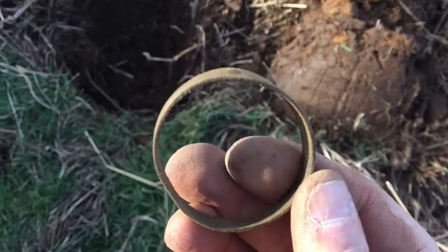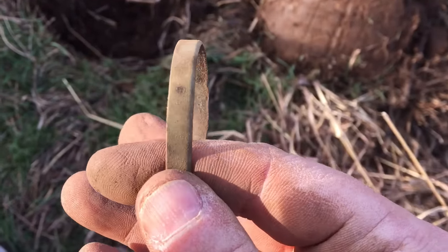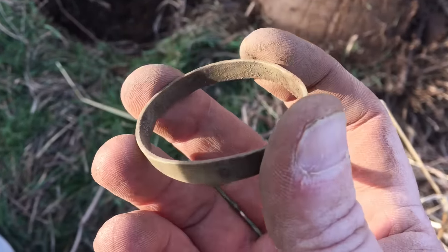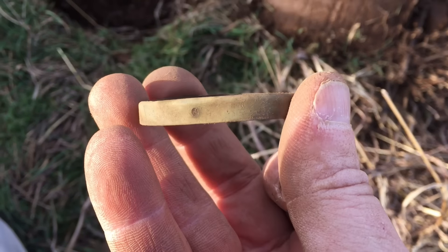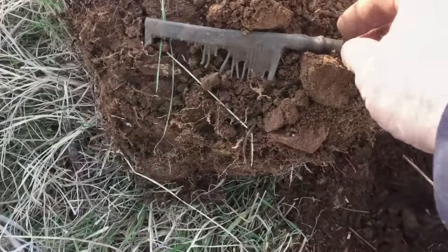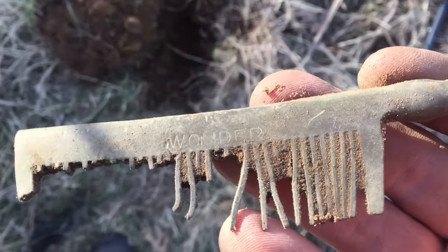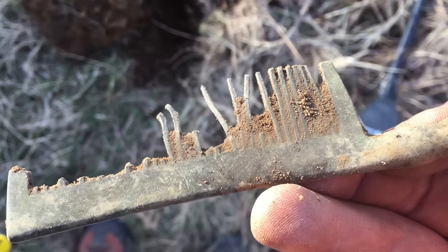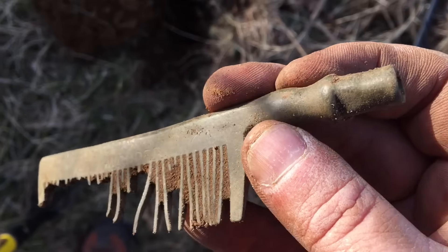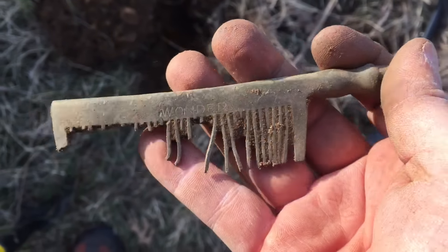Alright, got some kind of brass ring. Found this old comb — there's a wonder on it. It's an old brass comb. I wonder if it's for a horse or for human hair. I'll have to look it up. It's pretty cool.